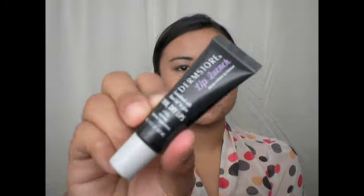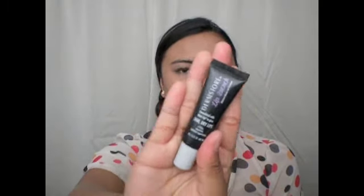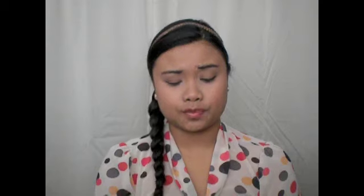The next thing is from Dermstore — it's called Lip Quench, for thin dry lips, for a fuller, smoother, hydrated appearance. It's a lip treatment. It's a pretty good size tube. It smells like peaches, which is nice. It looks like it has a little bit of sheen with a pink tint to it. The tube itself smells a bit off though, so I'm going to wipe that off.